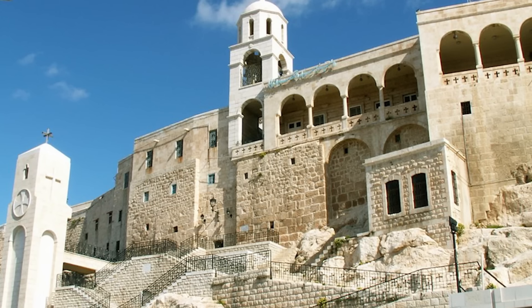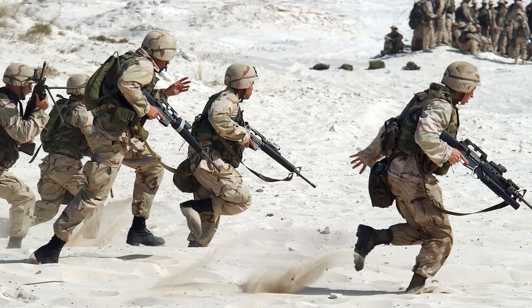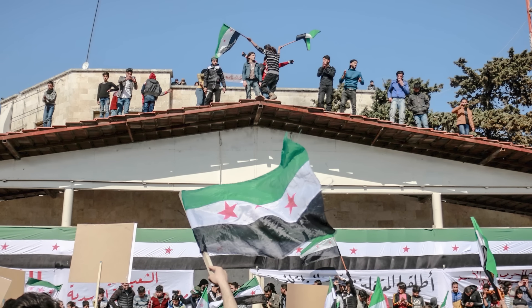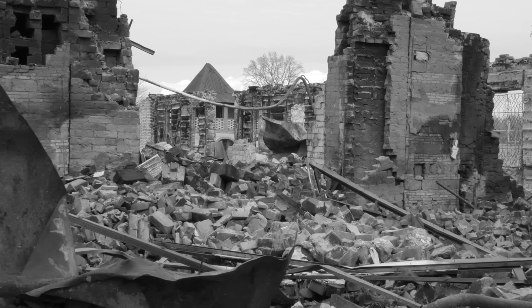Located near the Christian monastery of Saydnaya — historically significant as a place of intersectional worship between Christians and Muslims — the prison sits just on the outskirts of Damascus. Ostensibly a military prison, it has held soldiers and officers who violated orders to kill protesters or tried to defect, as well as political prisoners, including citizens of other Arab nations. Syria's Tadmur Prison also had its own decades-long history of sadism and brutality, but was destroyed by Islamic State militants in 2015.